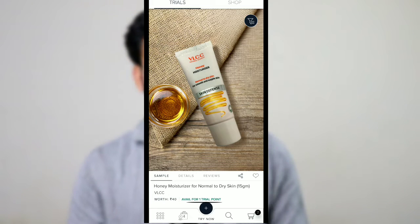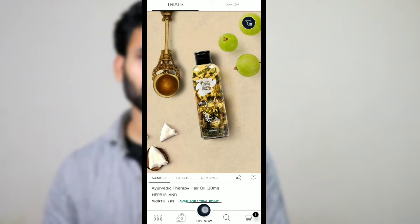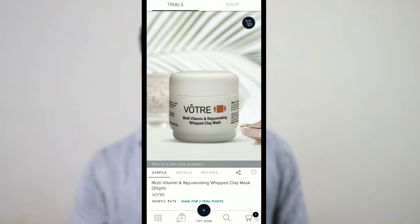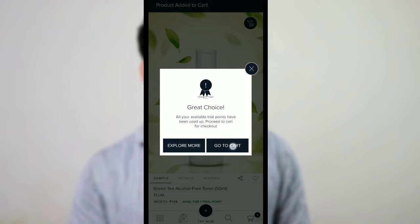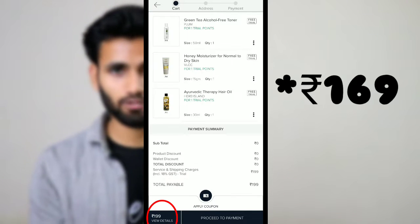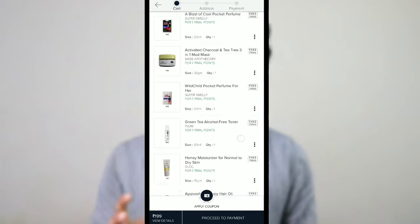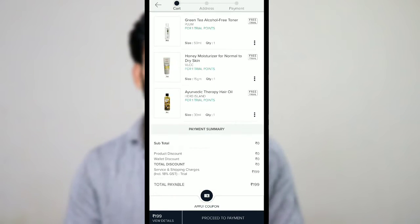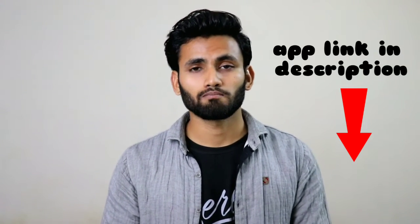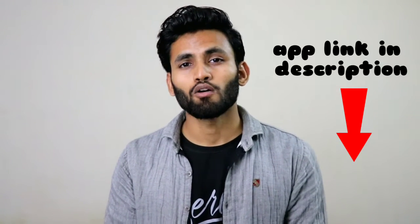When you purchase 6 cosmetic products, you will have to pay 199 rupees for shipping and packaging charges. But here's the thing — after your order is successfully delivered, your Smitten wallet will be credited with that amount. So ultimately your order will be free, and when you buy something next time, 200 rupees will be deducted from your wallet. So the 6 trial products effectively come free.